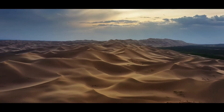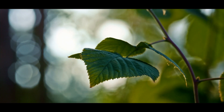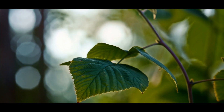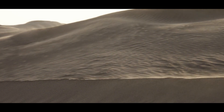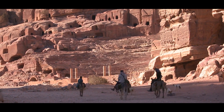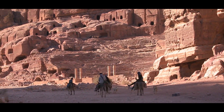Deserts usually get very little rainfall, so plants and trees struggle to survive. Without enough vegetation to hold the soil in place, winds can blow sand farther out, taking over fields and even villages. Many parts of North Africa have experienced this problem, forcing communities to abandon farms and move elsewhere.